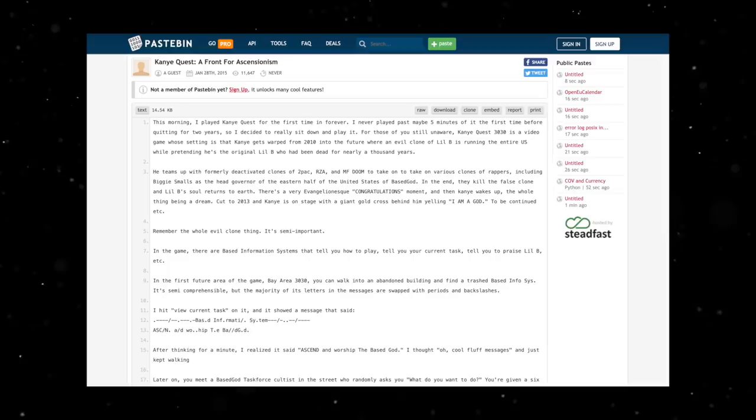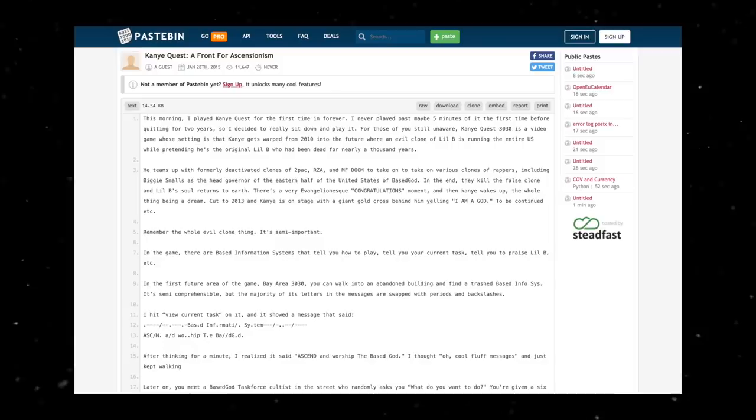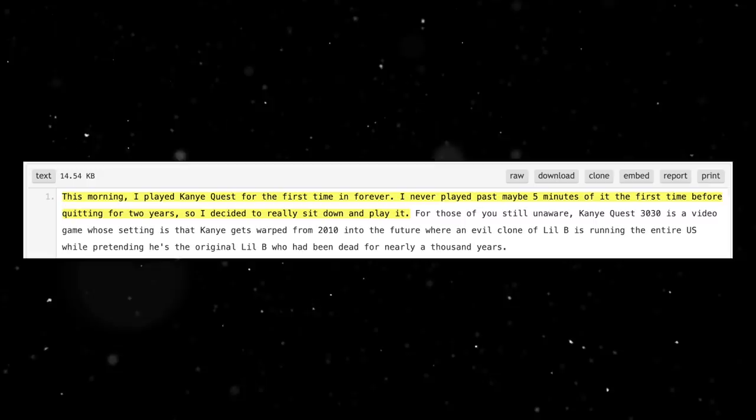At the end of the game, after teaming up with a bunch of clones, you ultimately kill the evil Lil B clone and his soul returns to Earth. Then Kanye wakes up — it was all a dream. The game ends with Kanye stood on a stage with a giant gold cross behind him, shouting 'I am God.' In 2013, Kanye Quest 3030 received a lot of media attention, primarily due to being an unlicensed Kanye West game. It was fun to play and a real hit for online gaming and hip-hop news websites.